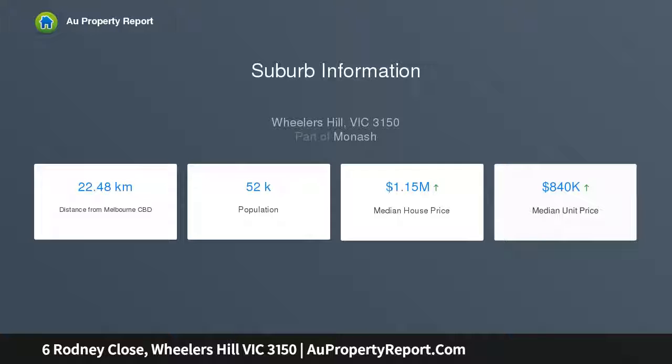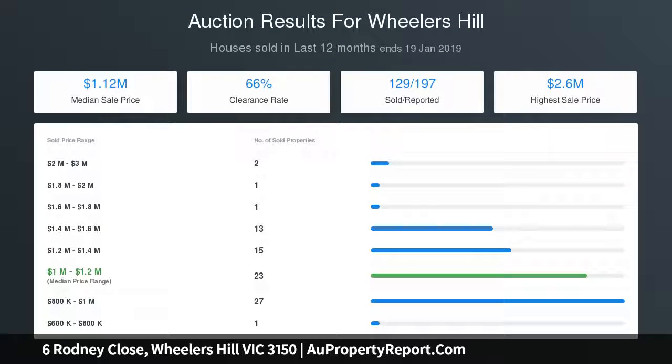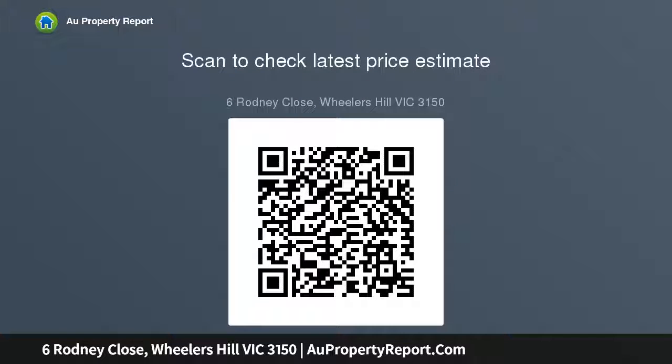A smart home office study features elegant custom built shelving and desk. Step on through to experience the expansive main living and dining zones, with this area including a designer Caesarstone kitchen featuring an island bench, butler's pantry, wine storage, and stainless steel Fisher and Paykel and Technica appliances.